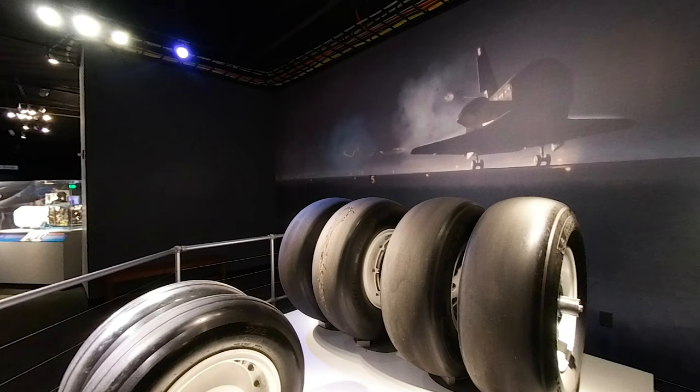Space Shuttle wheels can support three times the load of commercial airliner tires. They're filled with nitrogen, which resists fire and doesn't leak as quickly.